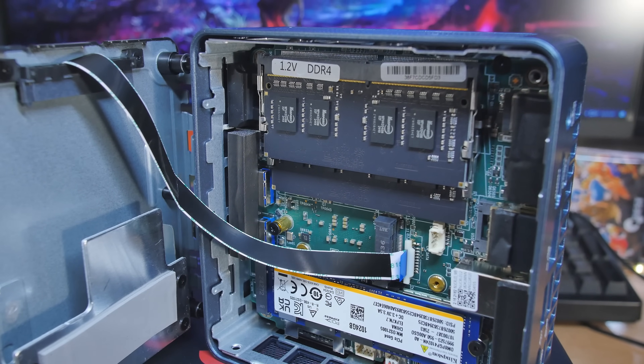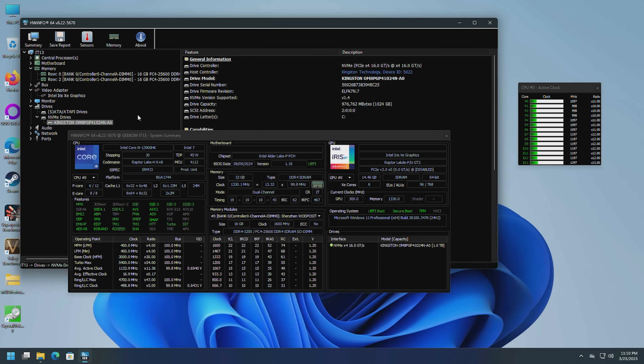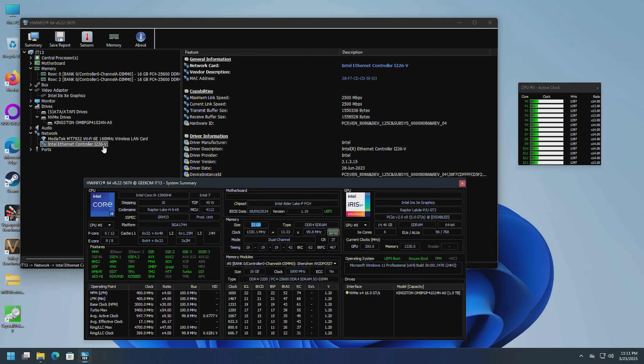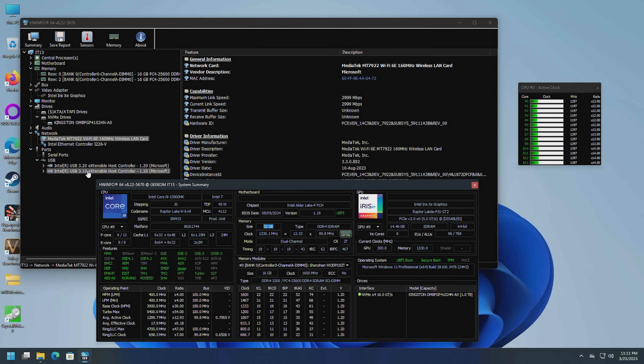Looking at the core breakdown: six performance cores giving 12 threads, plus eight efficiency cores giving 20 threads altogether. The efficiency cores handle background tasks and the performance cores handle video editing, gaming, etc. — and they're hyperthreaded. The Kingston M.2 info is there if you want to look it up. For networking we have an Intel i226-V at 2.5 gigabits per second, plus Wi-Fi 6E, which is MediaTek-branded.